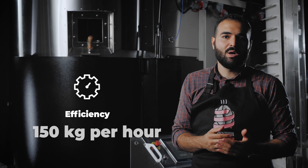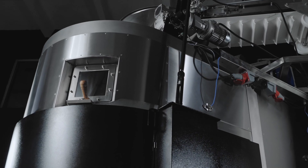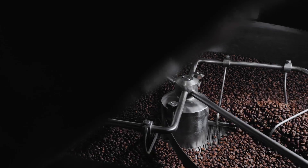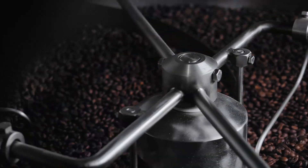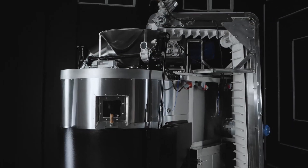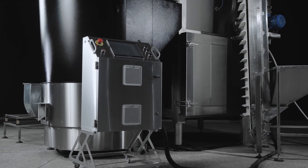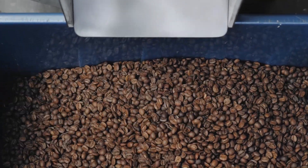Efficiency is up to 150 kilograms of green coffee per hour.